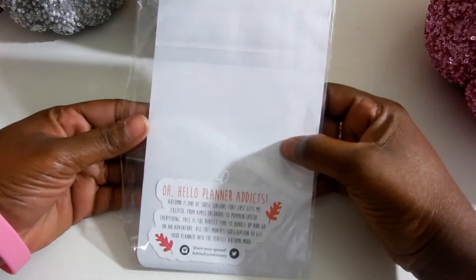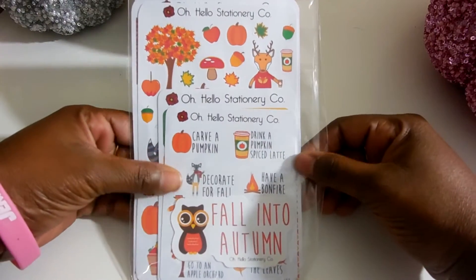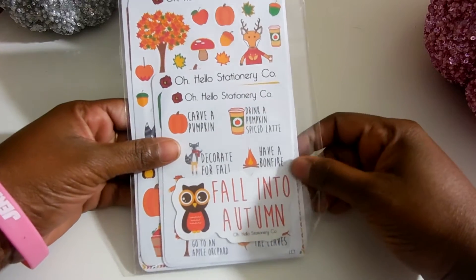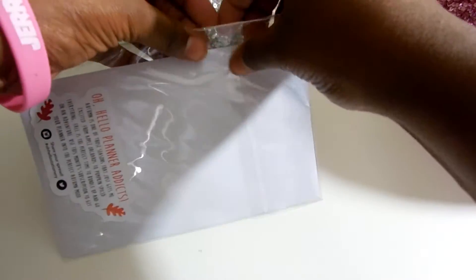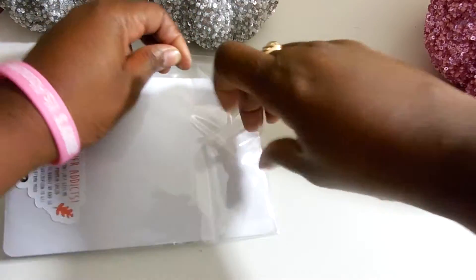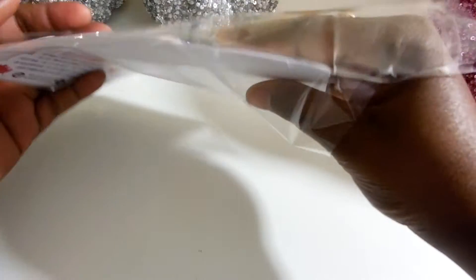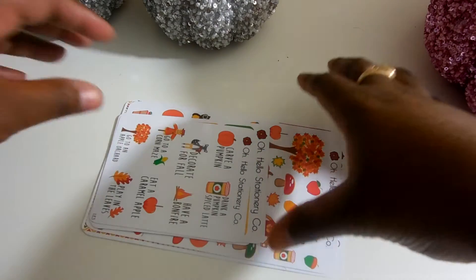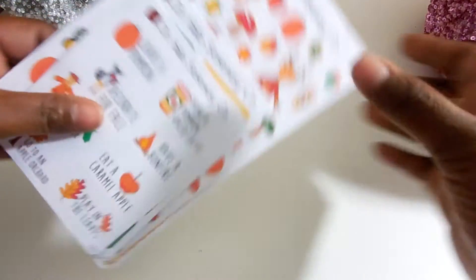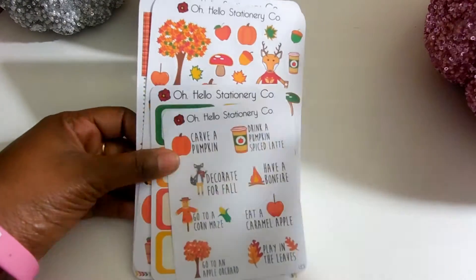Next, I have a set from Oh Hello Stationery Co. — their full October subscription. Let's get everything out at one time. If you hear some noise, that's my baby in the background. They're sleeping right now, but you know, little sniffleys at night.